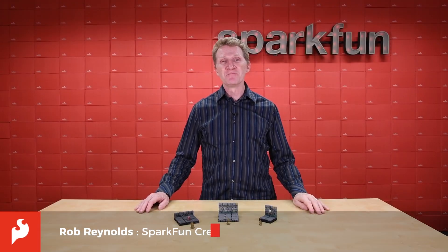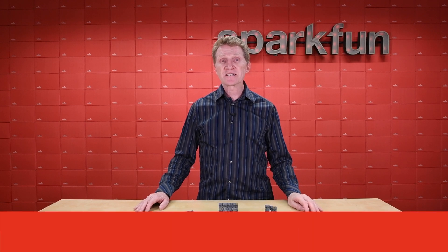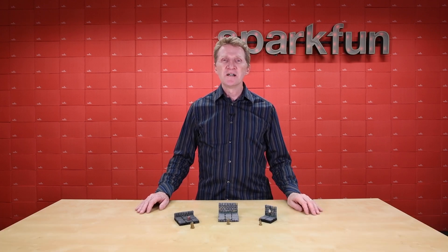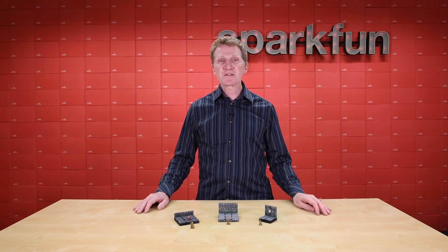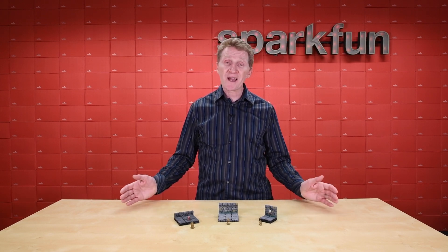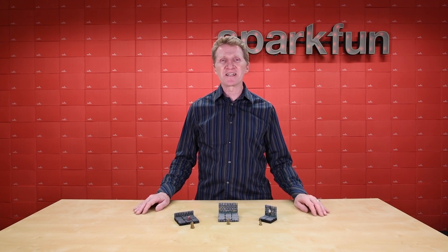Hi there, Spark fans. Rob Reynolds here. If you're a D&D player, then you probably listen to, or are at least familiar with, Critical Role. Led by veteran game master Matthew Mercer, Critical Role brings together professional voice actors who also happen to be nerdy gamers, who share their campaigns on their podcasts and YouTube videos.